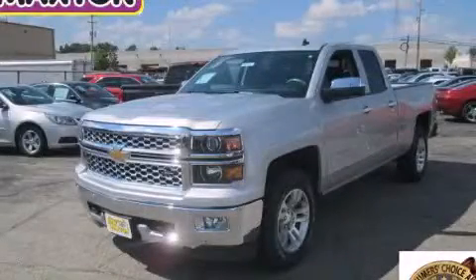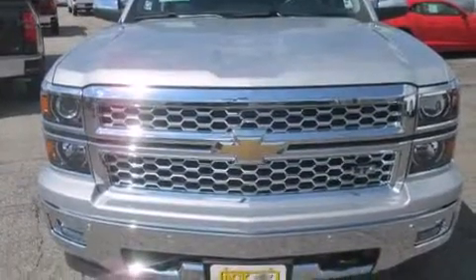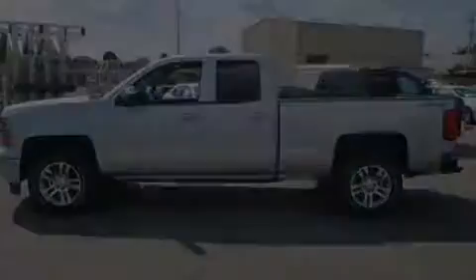This is a brand new 2014 Chevrolet Silverado 1500, made for the job site, the trail, and the town. It features a 5.3 liter, 8-cylinder engine, an automatic transmission, and 4-wheel drive.